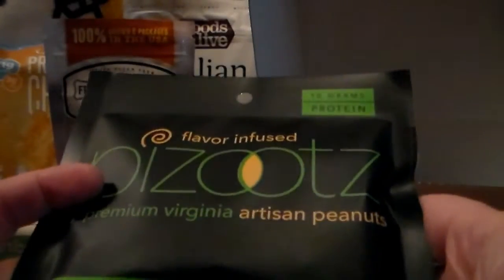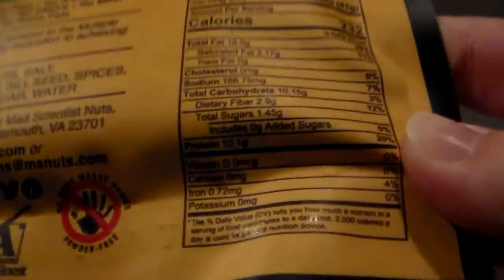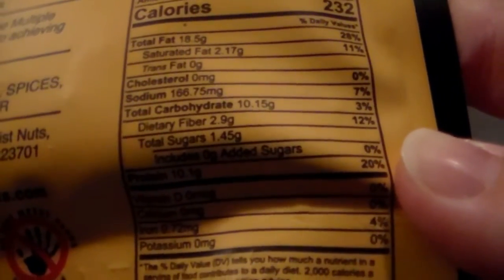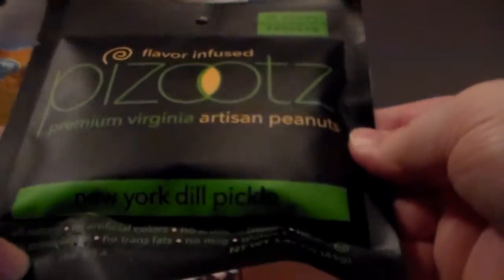Oh, dill pickle peanuts! These are peanuts flavored with dill pickle, and I love pickles — love love love pickles — so this sounds awesome to me. They've got a few more carbs than the others, about 10-15 grams with around 2.9 grams of dietary fiber. That looks really cool.